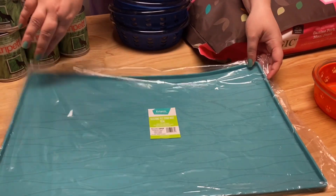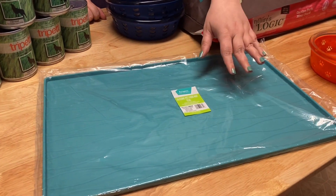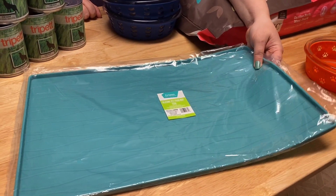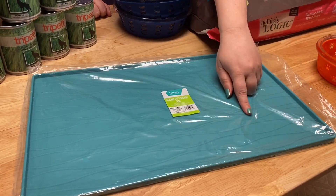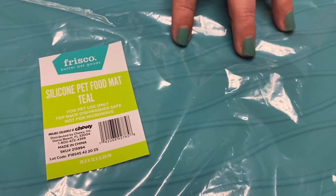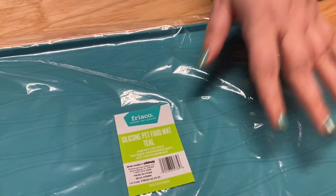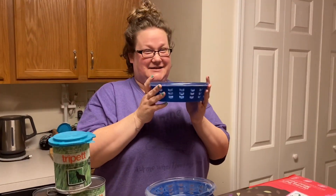Next we've got this silicone mat. I have one of these that I keep under the water bowls; I needed one that was slightly larger. I really like this one because it matches our kitchen with this cute teal color — it also came in a couple of other colors. I also like that there are grooves on here, and the reason I like that is because when you have multiple bowls it's going to be grippy and hold the bowls in place.